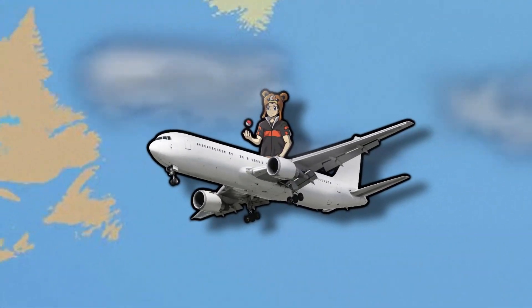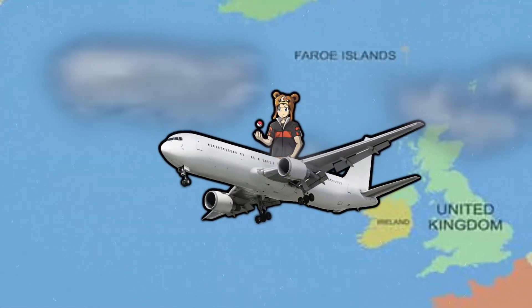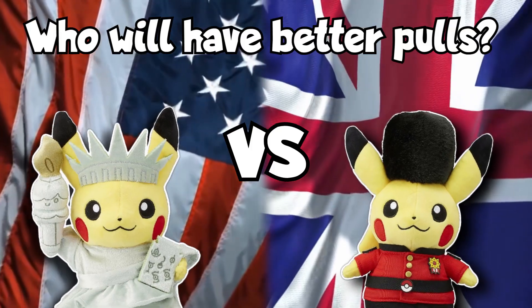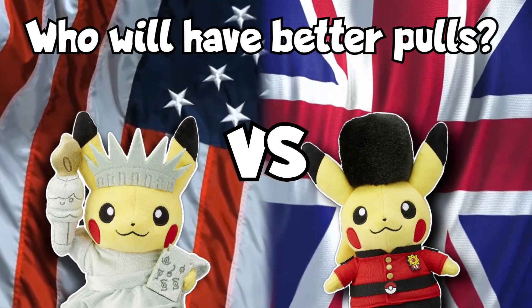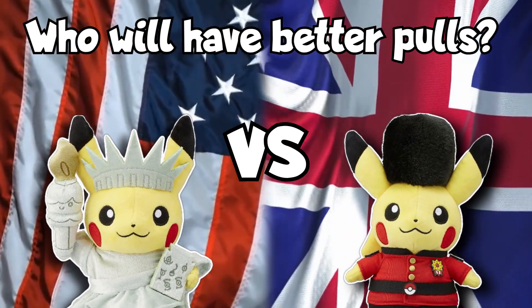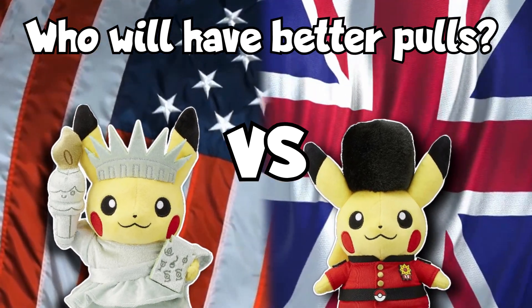In today's video I'm going to be traveling all the way to the United States and then back to the United Kingdom. I'm going to buy Pokemon cards from each area and see which region has the best Pokemon card pulls. Comment down below before the video starts — let me know if you're on Team England or Team USA.